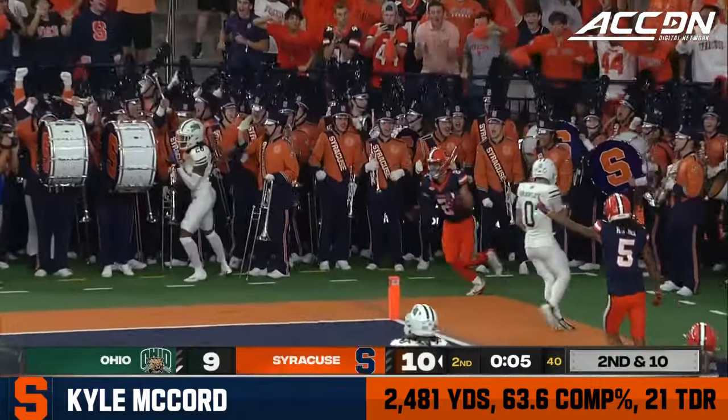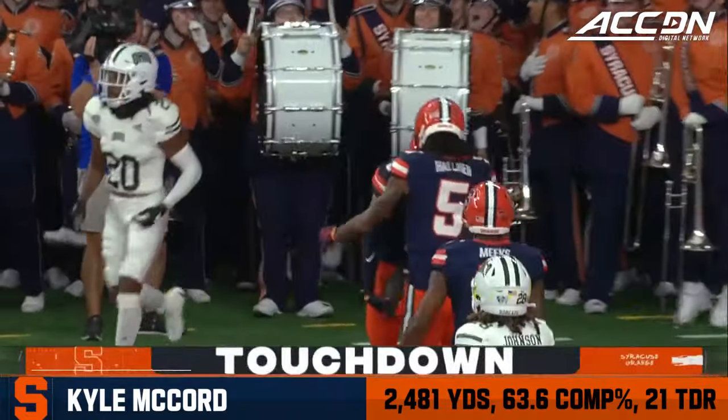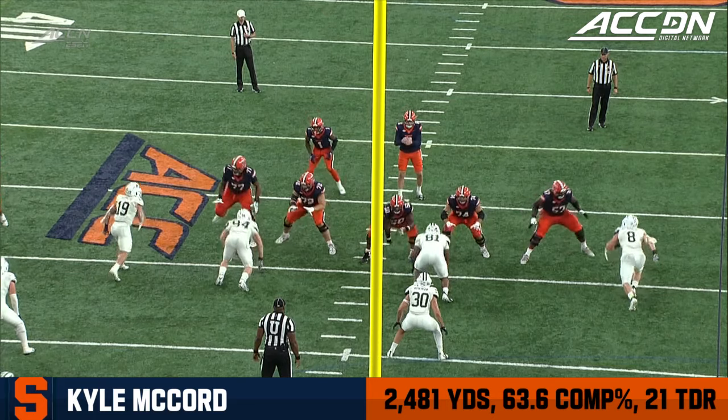Ten seconds, maybe one shot to the end zone here for McCord. And he takes it, has a receiver open in the corner — Peña for the score!